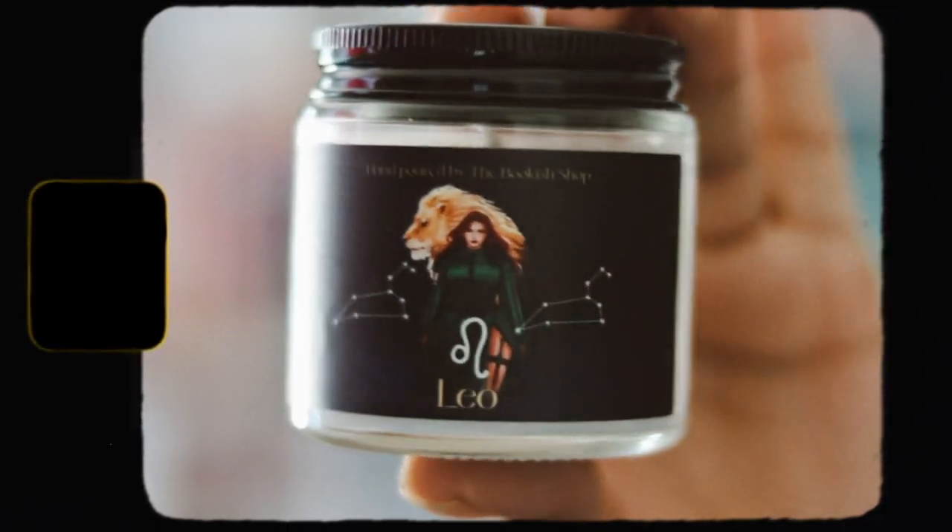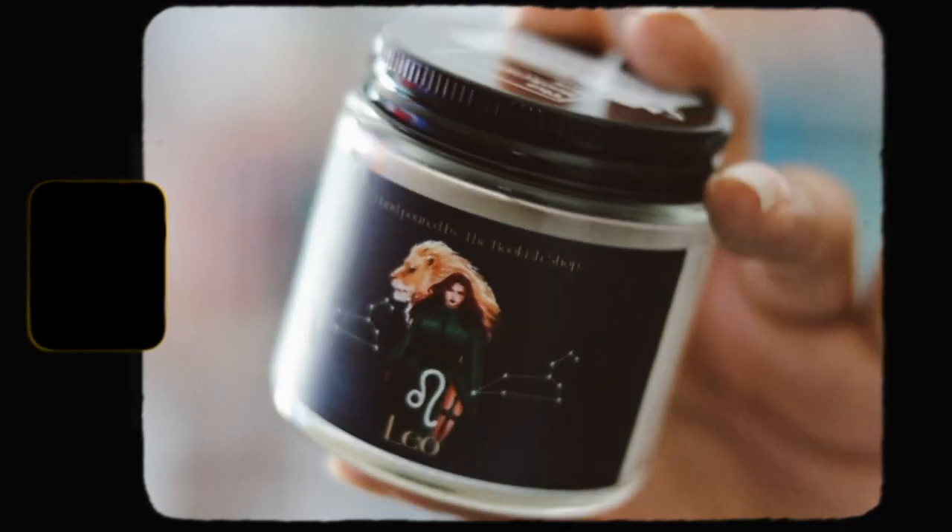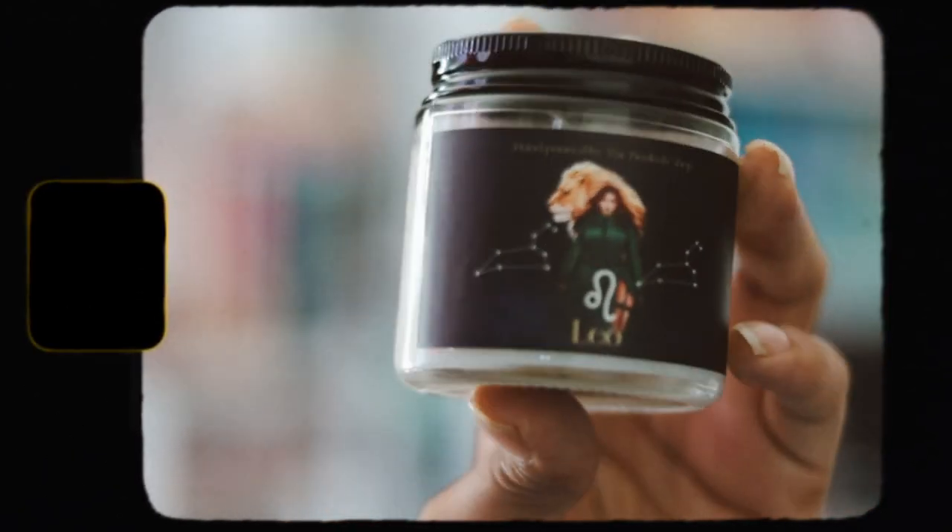Then we have our monthly candle and this is for Leo. Let's go ahead and open this up and smell it. This smells really good — it smells like candy. I really want to go on the Bookish Box website and order some of their full-size candles because these smell really good.